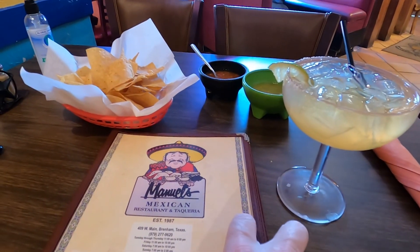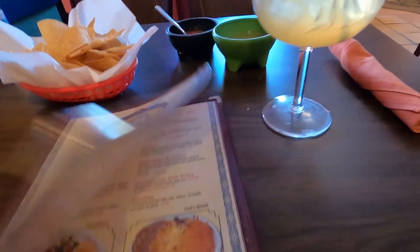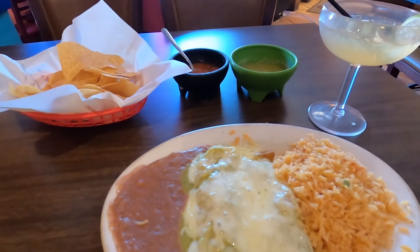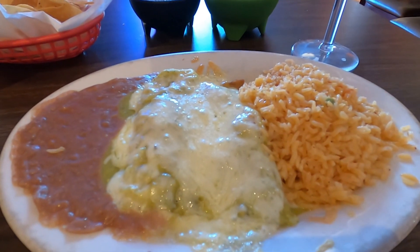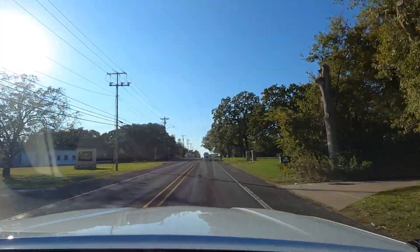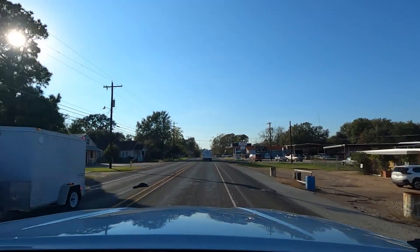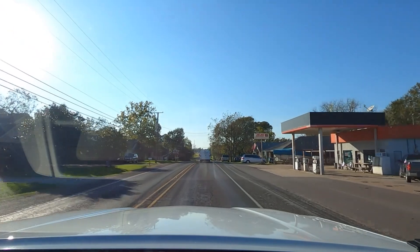I don't think it's even been two minutes and I've got green and red salsa with chips, a top-shelf margarita, and a menu. I went with the verde enchilada — that's chicken. It's very good, the plate came out very hot, and it did not come out slowly, which is impressive. The margarita used the classic recipe with triple sec and lime, and it was done very well. Super good.